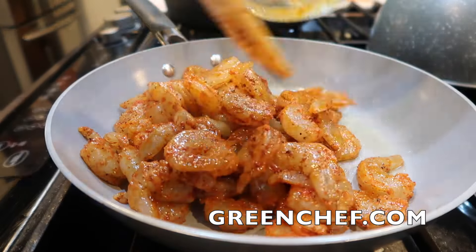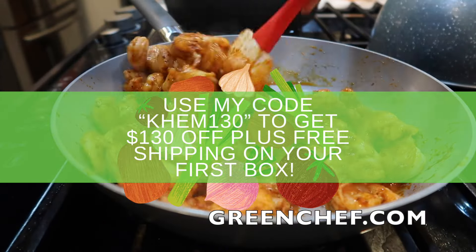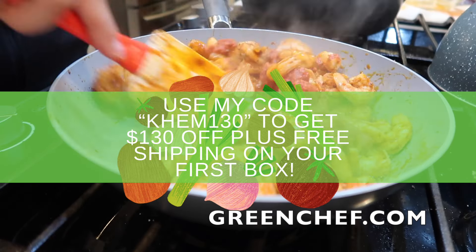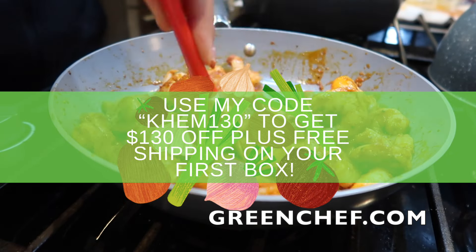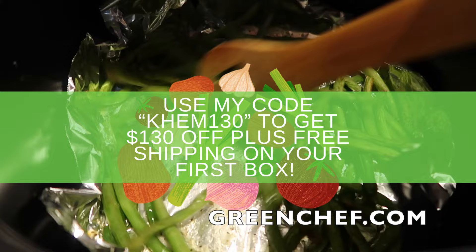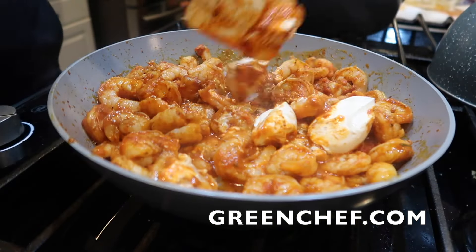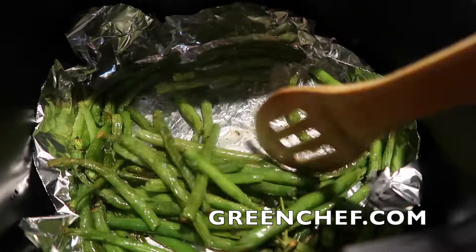It helps me stay on track to reach my goals. If you guys want to try Green Chef, use my code KHEM130 to get $130 off plus free shipping on your first box. Go to greenchef.com for more details. Tonight's dinner came out so, so good — Green Chef is always changing their varieties with easy-to-follow recipes, so there's always something new to discover each week.